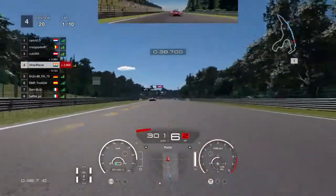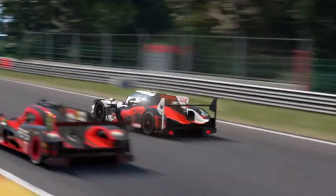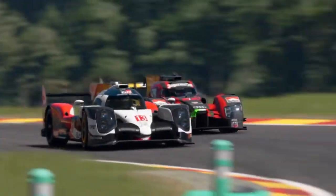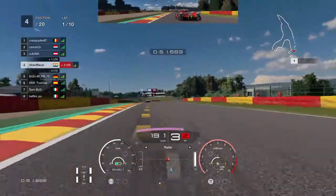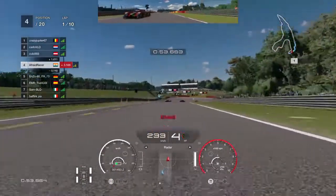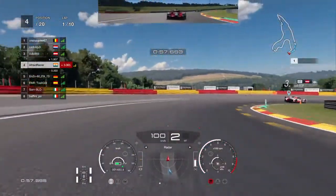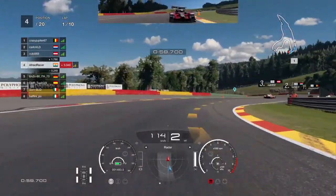We take a quick look back and we move over to the right to defend the inside line for the next corner. We go side by side through the corner and both of us slide a bit but we manage to make it through. We manage to hold our position through the next right-hander but we have to again go to the inside to defend on the next corner. We brake a little late — there's a little bit of contact but it's no big deal as we're still ahead.